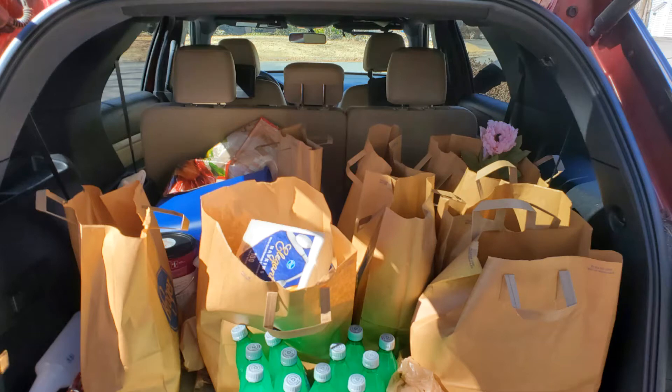Most of the time when I have a curbside pickup and get home, the big guy will come out and help unload the car. But today he just wanted to get out of the house and get some fresh air. So we're going to unload this car and once I get inside I'm going to show you all of the good goodies that I found at the store.